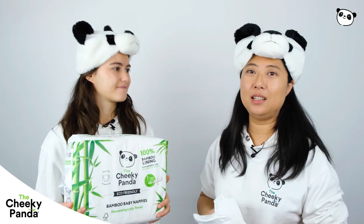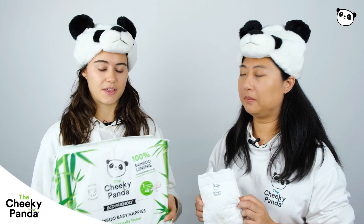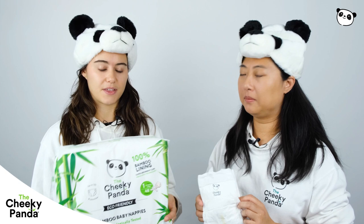And the packaging is also recyclable. So I think these are an extremely eco-friendly solution. Sustainability never felt so good. Bye bye, we'll see you next time.